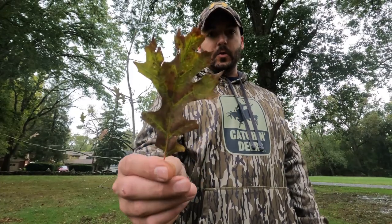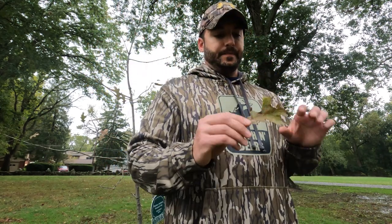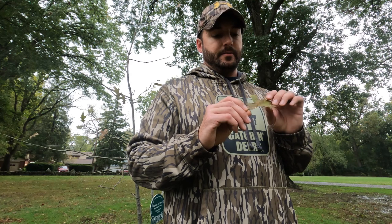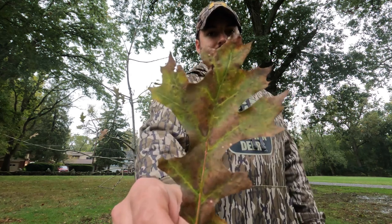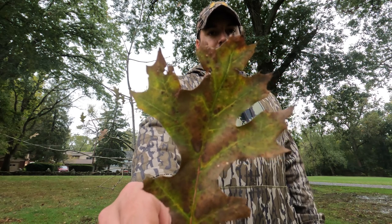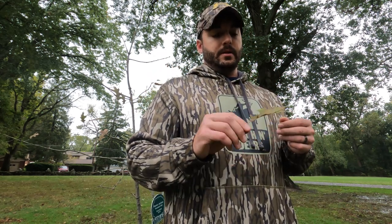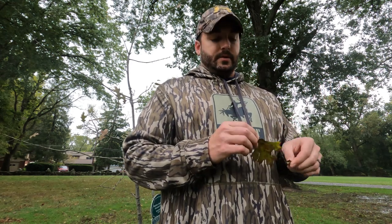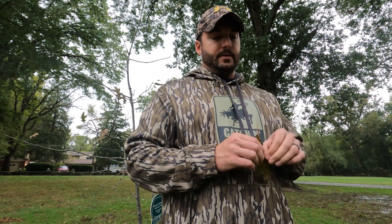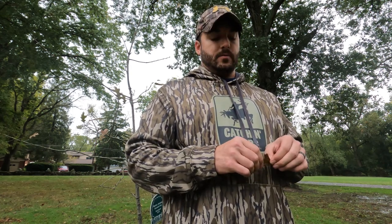This little tree behind me is a shumard oak — it's also part of the red oak species. It's very similar to your pin oaks, black oaks, and scarlet oaks — they all have a very similar leaf pattern and it's really hard to tell the difference between all of them. Just know they're all red oaks, and as far as food value is concerned, they're going to be higher in tannins than your white oaks, so your deer aren't going to prefer these types of acorns.